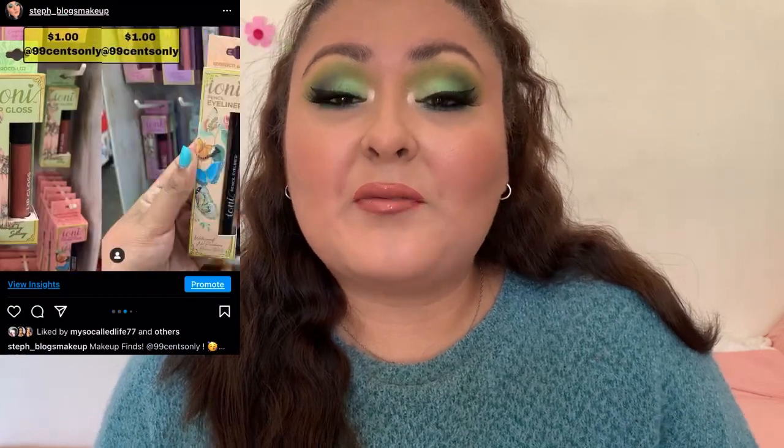I hope you're having an amazing day. As stated in the title of this video, we're going to be playing with a lot of new makeup finds from the 99 cent store, which included a lot of Ioni products. If you guys follow me on Instagram, I did post some finds on there showing and displaying these products, but today we're going to put them to the test on the face.